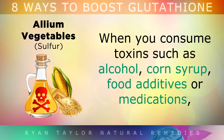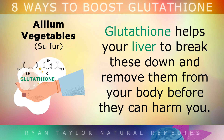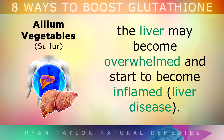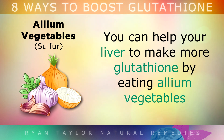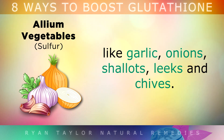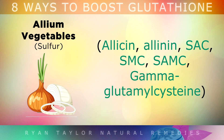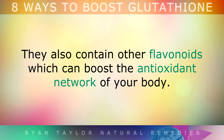2. Allium Vegetables. When you consume toxins like alcohol, corn syrup, food additives or medications, glutathione helps your liver to break these down and remove them from your body before they can harm you. However, if you're consuming too many of these toxins, the liver may become overwhelmed and start to become inflamed, which is liver disease. You can help your liver to make more glutathione by simply eating more allium vegetables like garlic, onions, shallots, leeks and chives. These foods are rich in sulphur compounds that are converted into glutathione, and they also contain other flavonoids which can boost the antioxidant network of your body.